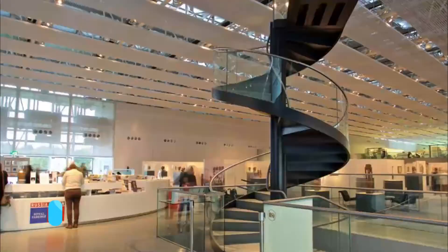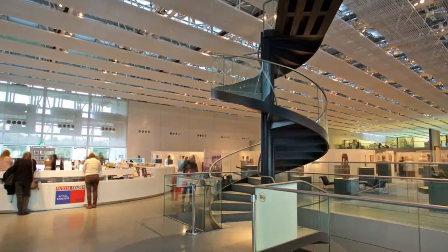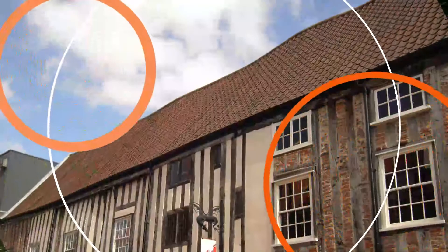Number five: Sainsbury Centre for Visual Arts. Part of the University of East Anglia, the Sainsbury Centre for Visual Arts should be included in your Norwich itinerary. Highlights of this impressive modern structure include its displays of modern art by the likes of Picasso, Giacometti, and Henry Moore.